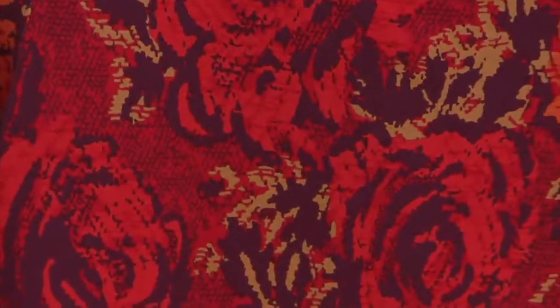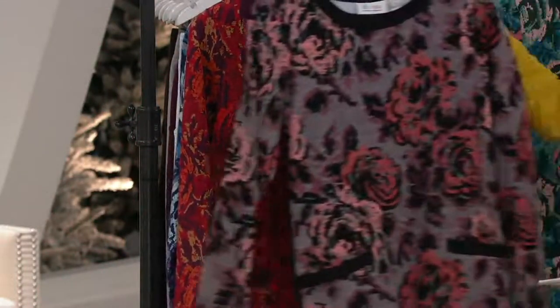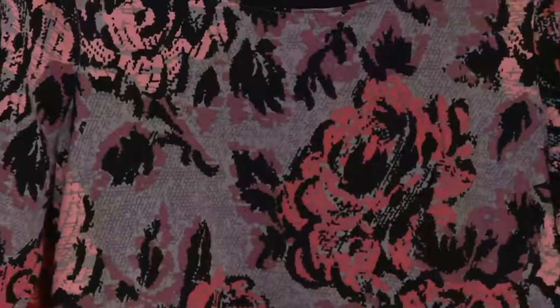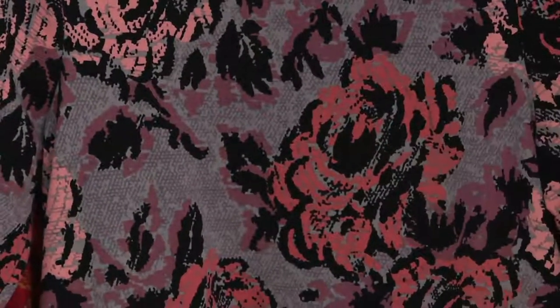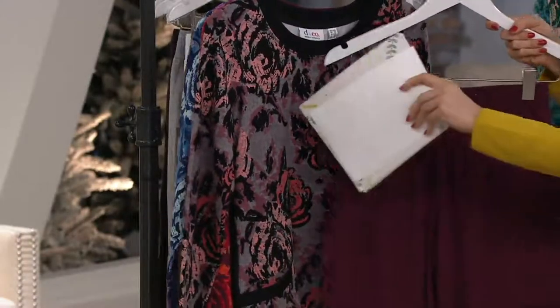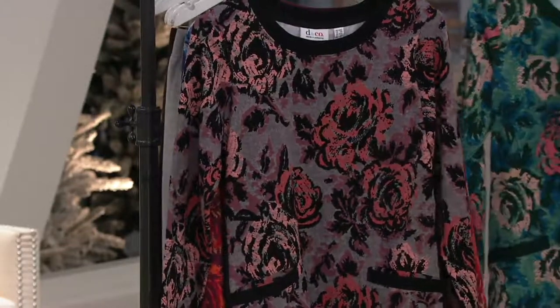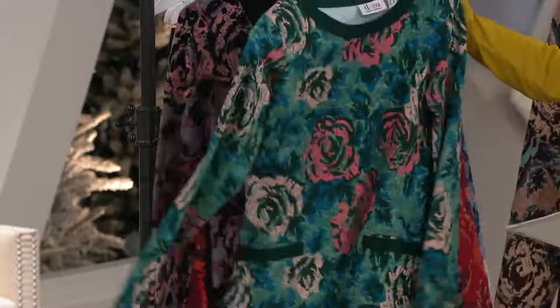Here's your fall red. You have burgundy, you have some cream in there. This is a fun one — antique gray — and I would encourage you to wear that. Obviously you've got black. And then here's your light spruce green.